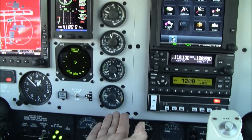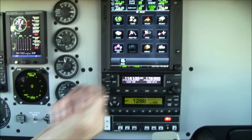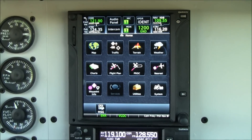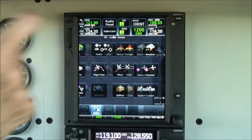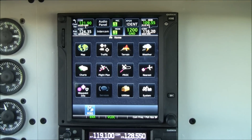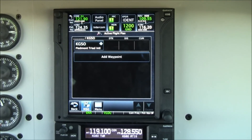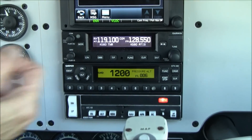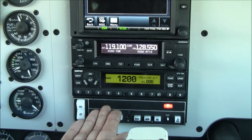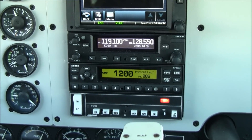On the center console, all of your engine instruments and fuel gauges. On the right side, more Garmin avionics — a Garmin GTN 750 GPS NAVCOM with a touch screen. It has traffic, terrain, music, weather, charts, and flight planning — whatever you need, just touch it. Underneath that, a Garmin GNS 255A digital NAVCOM. The transponder is a GTX 330ES — and yes, folks, that does have ADS-B out.